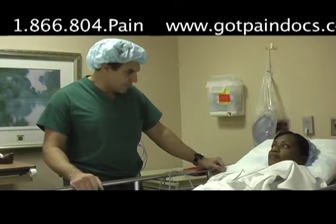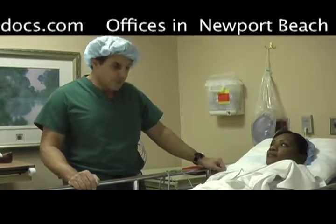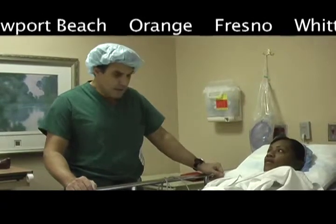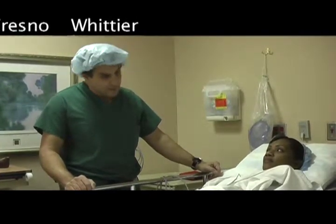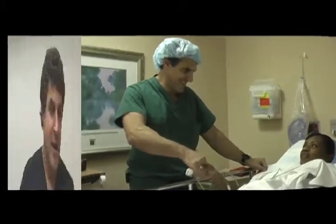I think we've hit a home run today. So we're going to leave the leads in for about a week and see how you do with them. If we need to reprogram, we can in the next few days. Continue to take your medications. We'll be following up with you and see if we'll make a successful go towards the plan. Thank you.